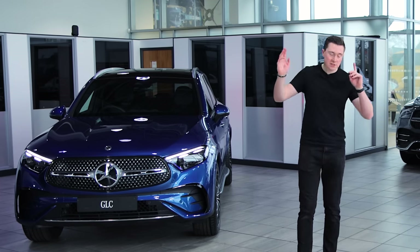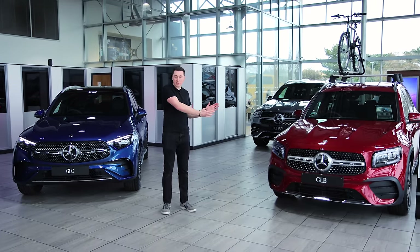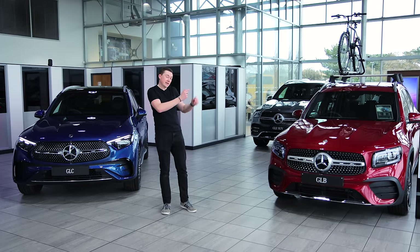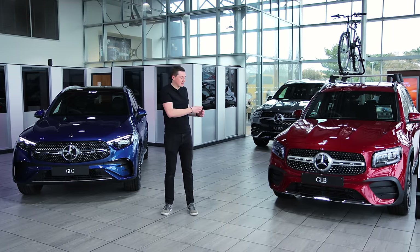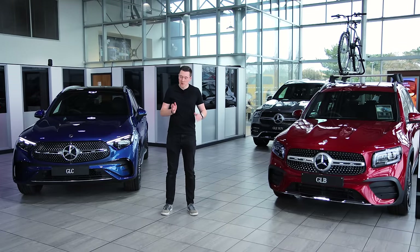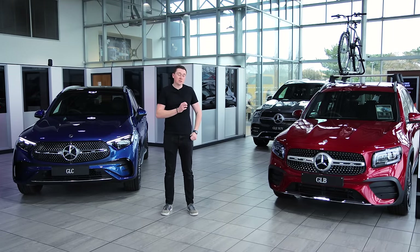If you're considering a slightly different car like the GLB, I covered that one recently — click the video to see that review going through all the interior and multimedia system. A huge shout-out to Sand and Mercedes as always for providing access to all these awesome cars. See you next time!